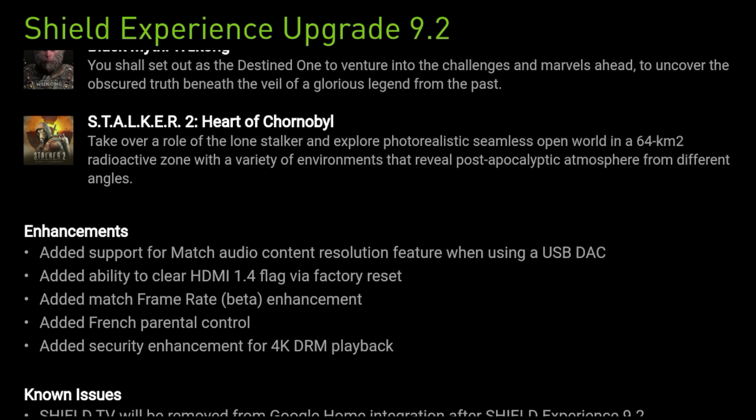For enhancements: added support to match audio content resolution when using a USB DAC; added ability to clear the HDMI 1.4 flag via factory reset; added match frame rate in beta; added French parental controls; and added a security enhancement for 4K DRM playback.